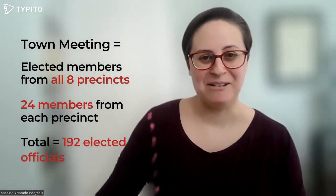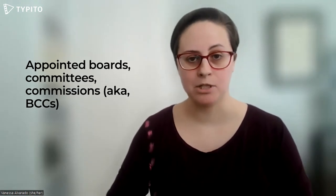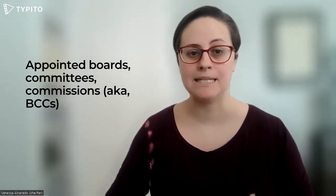Okay, that was a lot of numbers. You still with me? Now, the other important component of local government is the appointed boards, committees, and commissions. You may hear these referred to as the BCCs.